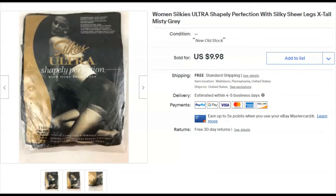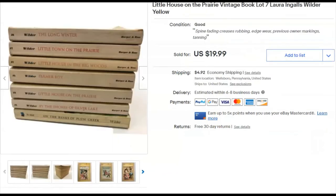Shapely Perfection Silky Sheer Legs — extra tall, misty gray women's Silkies. I paid nothing for them. Listed them October 18th, 2019, and sold December 3rd for $9.98 with free shipping.